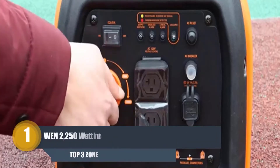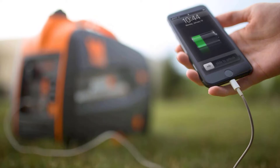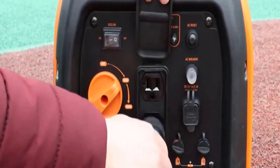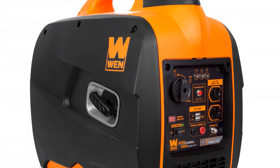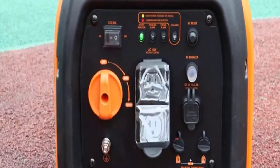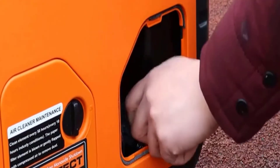Number 1: WEN 2250 Watt Inverter Generator. The WEN 2250 Watt Inverter Generator provides clean energy, free of voltage spikes and drops, without all the noise of a regular generator. Produce up to 2250 surge watts and 1800 rated watts of power. Our 79.7cc 4-stroke OHV engine operates at an extremely quiet 53 decibels at quarter load, quieter than a window air conditioner or the average conversation.